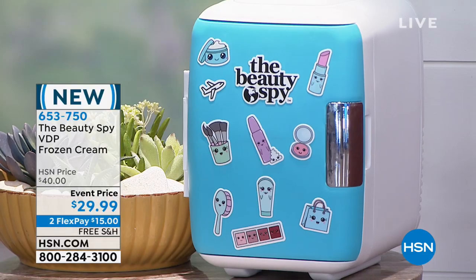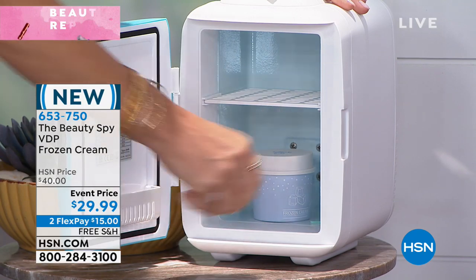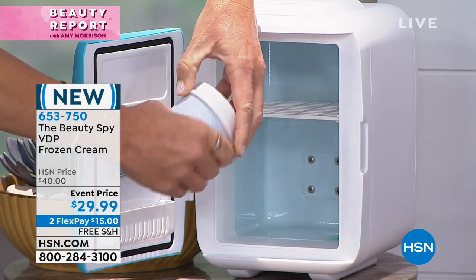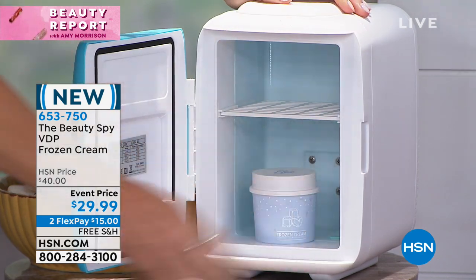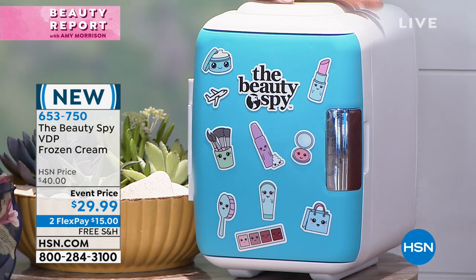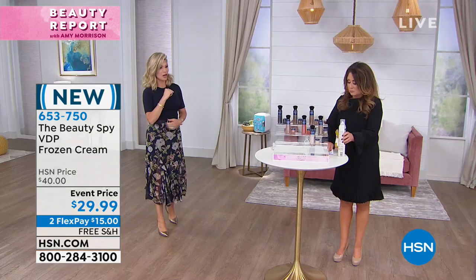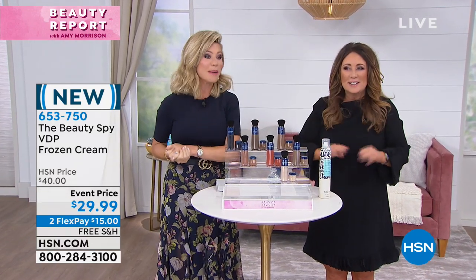We've got a couple more items sneaking in tonight. I spy with my little eye — our beauty fridge. We're going to be selling this in a couple of weeks. Inside my fridge, we're going to freeze your face — I call it 'frozen inside.' We're going to be talking about a way to freeze your face, coming up with our beauty spy. But first — are you ready to raise the roots, pump up the volume, cover the gray, cover the thinning? Here it is: our best buy of the day, your last look at it.